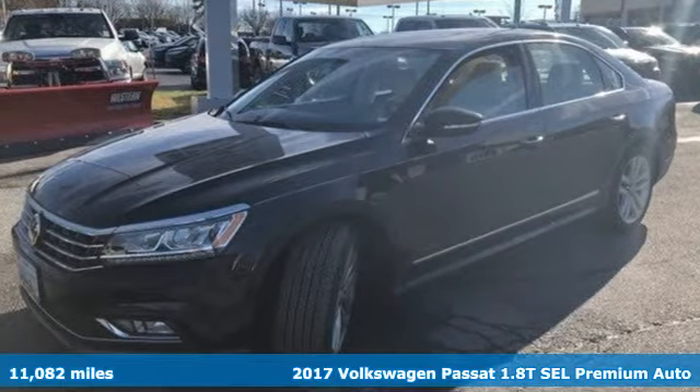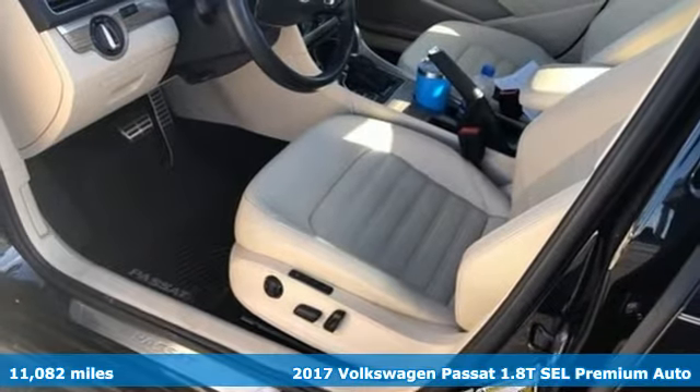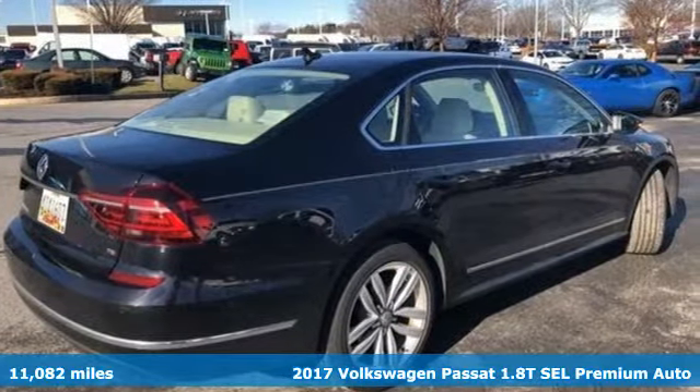Here's a 2017 Volkswagen Passat. Family time picks up a few more fans in this Passat. It comes nicely equipped with features you'll love.